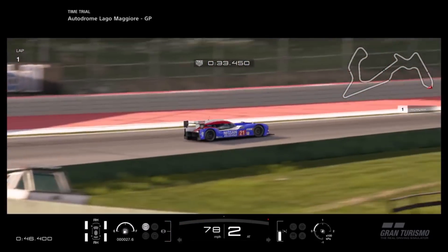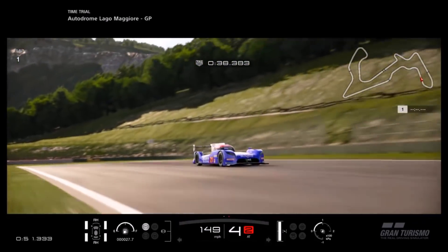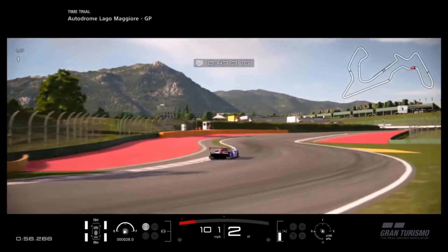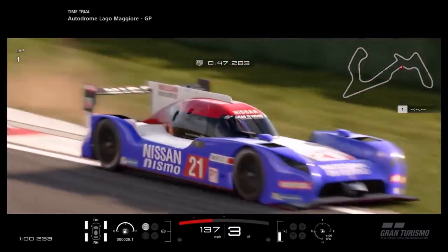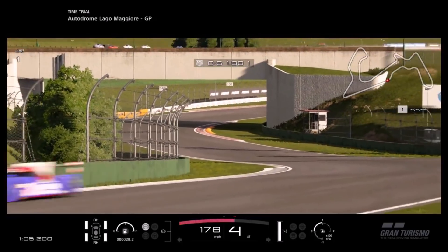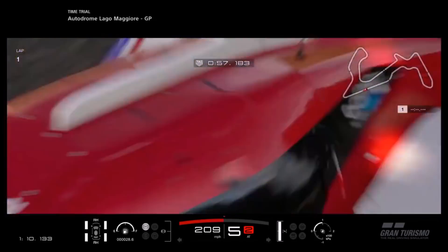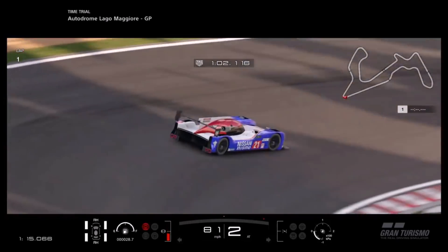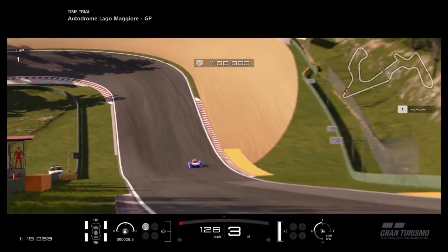I've had some specific requests to take another look at this car, and I must admit when you combine that with the fact that I do love the car — I'm not going to pretend otherwise — that makes me more inclined to revisit it. But more significantly, you can now upgrade this car, which is a huge difference. Alongside the TS030 from Toyota, these are both now upgradable prototypes in GT Sport, whereas on GT6 they were not.